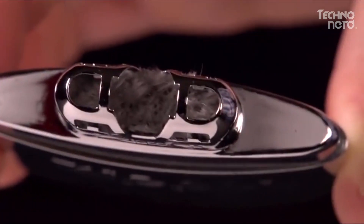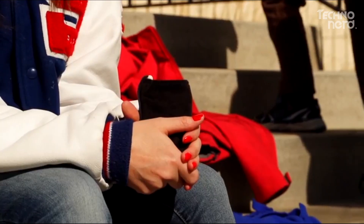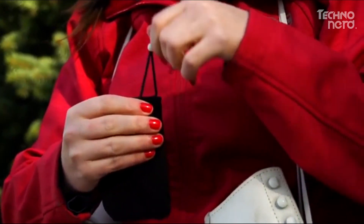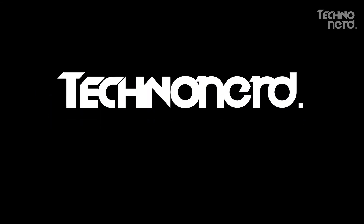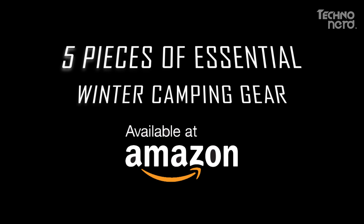From the sleeping bag to the sleeping pad, to heating solutions both in camp and on the go, and even an awesome instant tent, we've got something for everyone. As they say on Game of Thrones, winter is coming, and these five pieces of essential winter camping gear — all available on Amazon — can help you be as prepared as possible for winter 2018.